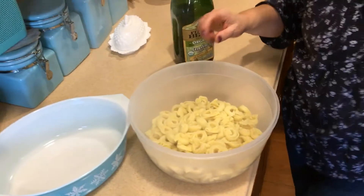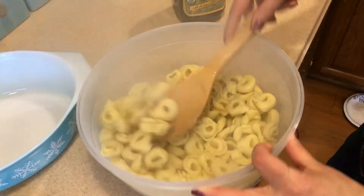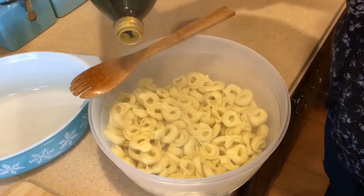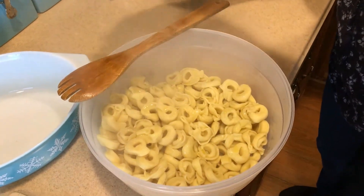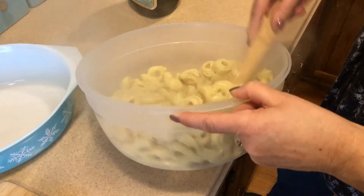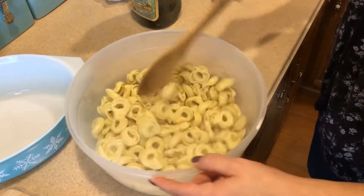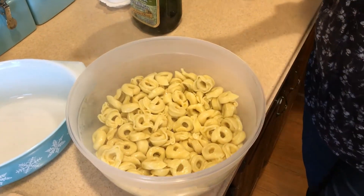Here they are — they cooked for about four minutes and were perfect. Now they are super hot, so I'm going to add a little olive oil to keep them from sticking, and then let them cool before I add the vegetables. I don't want to cook my vegetables — I want them nice and crunchy.